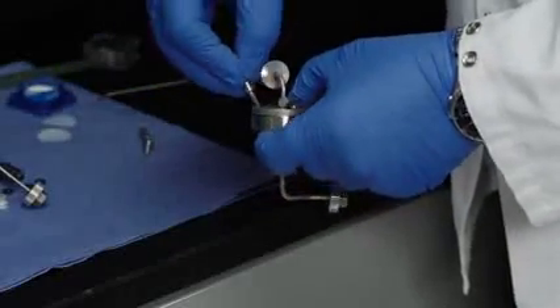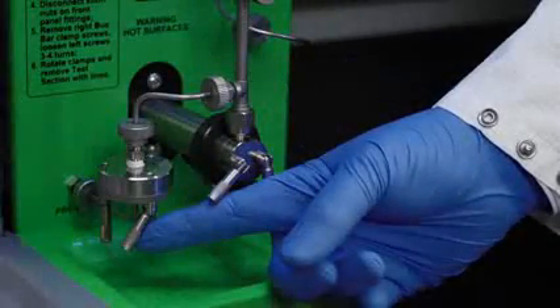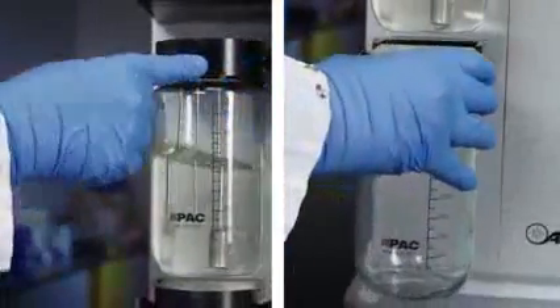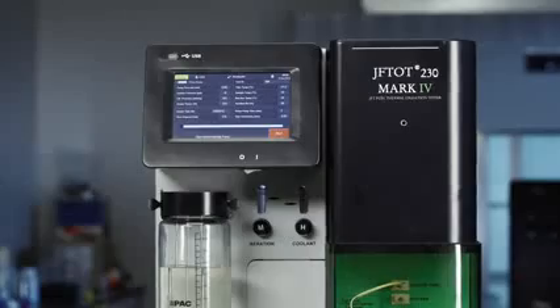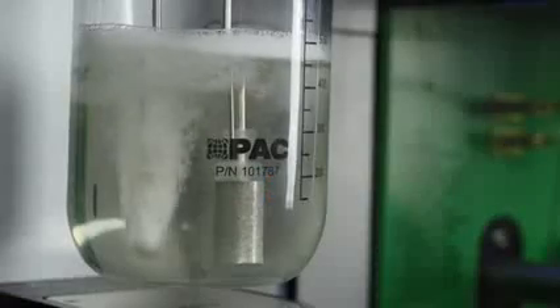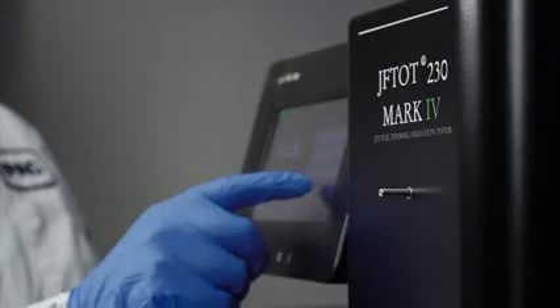We use swivel screws in place of hex head socket screws, so you no longer need a special socket driver. The sample and waste container quick connects to the unit, and previously time-intensive manual activities are now automated — like priming the pump, measuring the sample flow at the beginning and end of analysis, and aerating the sample. And once you've prepped the sample, you just need to press Run to start the test.